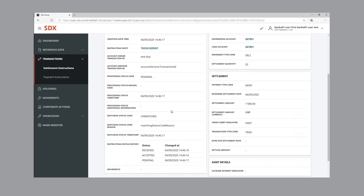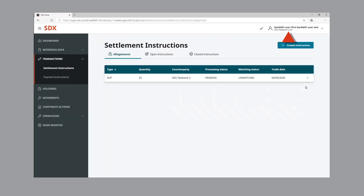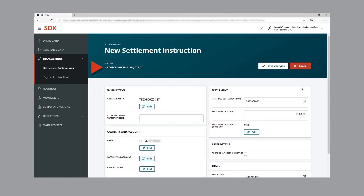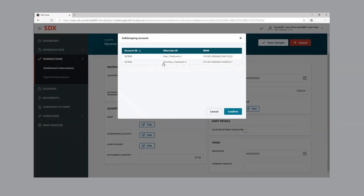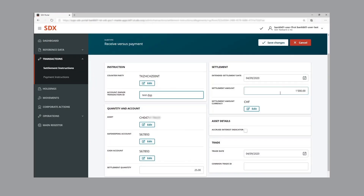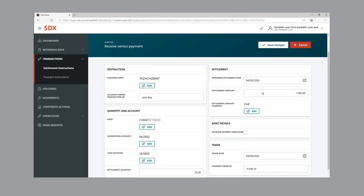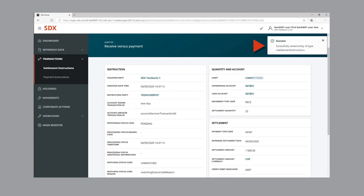Now let's move back to the SDX GUI of bank two, which needs to enter the corresponding counter-instruction — a receive versus payment instruction. Given that bank one has entered the settlement instruction addressing bank two, bank two can address it in the allegment section of the settlement instruction menu. Bank two only needs to amend and confirm the prefilled parameters to make the counter-instruction complete. By saving the completed instruction, the details and a confirmation of successful entry are shown.